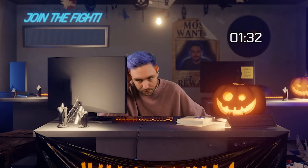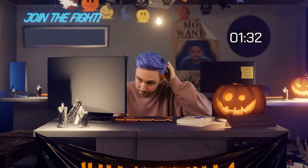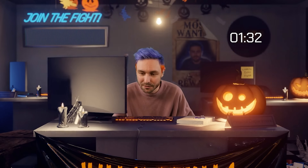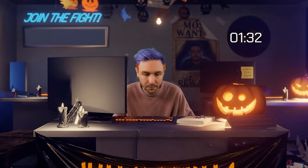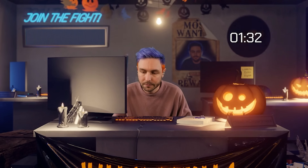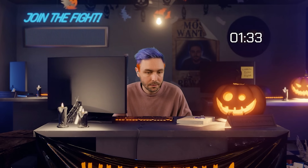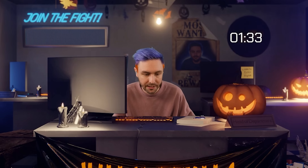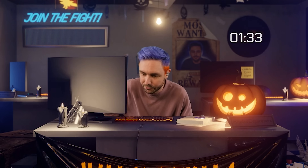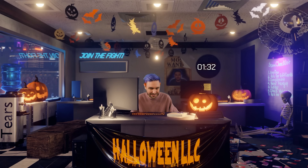I start calling victims from the scammer's files. First call: 'Has Amazon reached out to you recently?' She says yes. I tell her it's a scam. She says she didn't give them any information — she asked for Amazon's real number and they didn't know it, so she refused to open anything or click any links. I explain I got her number from the scammer's computer today and called proactively. She's a 63-year-old lady from Gainesville, Florida — she wasn't scammed.